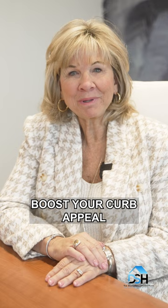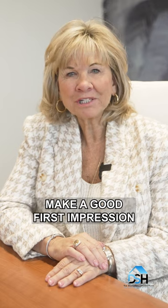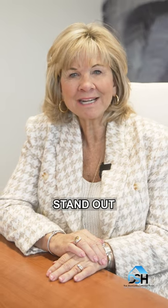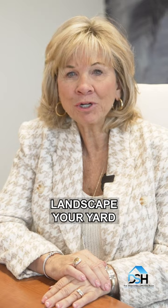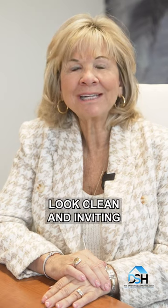Three, boost your curb appeal. Make a good first impression by making your home's exterior stand out to a buyer as they drive up to the property. Touch up paint for trim and the front door, wash windows, landscape your yard, and make the outside look clean and inviting.